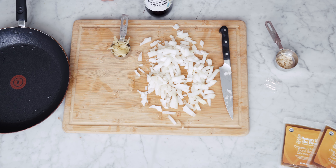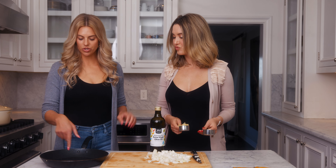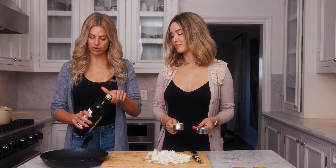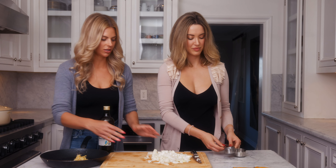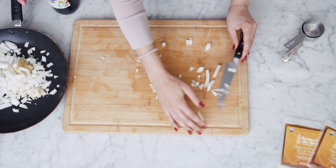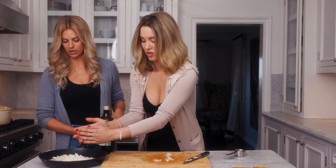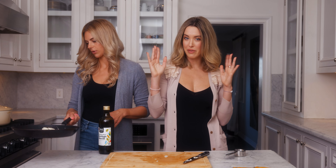Now we've diced the onion and grated the ginger and the garlic. So now we're just gonna add it all into our pan — we're gonna put our dash of olive oil in. Add that and then we're gonna put our onions in here. We're gonna put it over here on the stove and start sautéing that on low to medium heat, nice and slow. We have our onions sautéing here for about eight minutes on medium heat, and then we're gonna add our red curry paste and sauté that with the curry paste for about two more minutes.